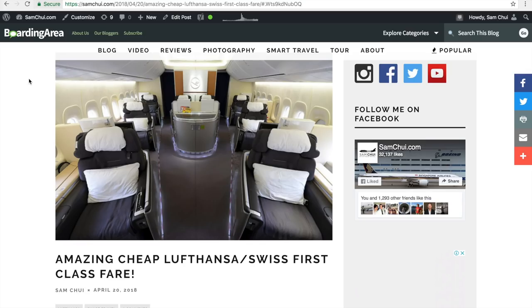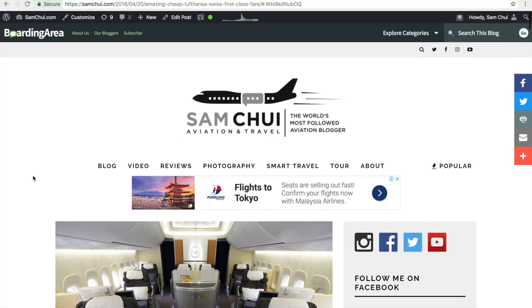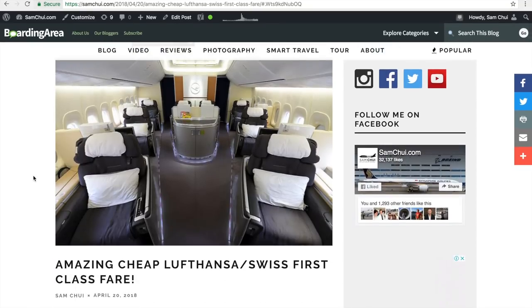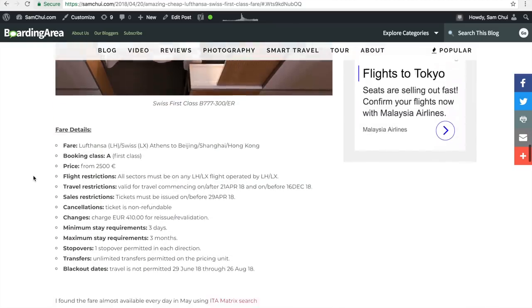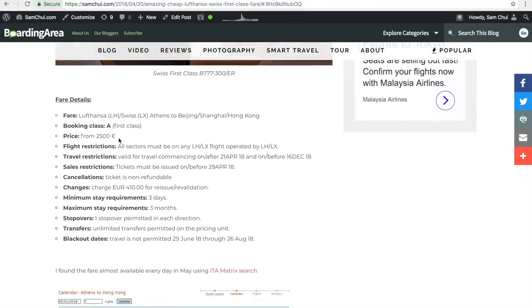The news this week is there's an amazing cheap Lufthansa and Swiss first class airfare from Athens, Greece to China. It's on my website, samtree.com. The fare is 2,500 euro round trip in first class. You can fly either Lufthansa or Swiss or a combination to Beijing, Shanghai, or Hong Kong. You need to book by 29th of April and can travel all the way to 16th December. Minimum stay is three days, maximum stay three months. The blackout dates exclude peak summer travel from 29th June to 26th August.